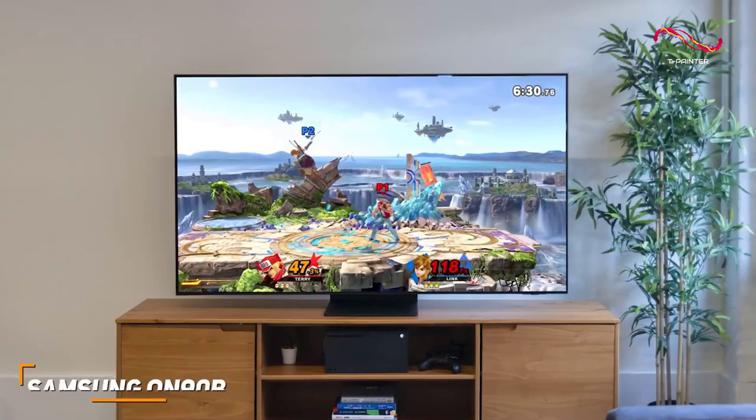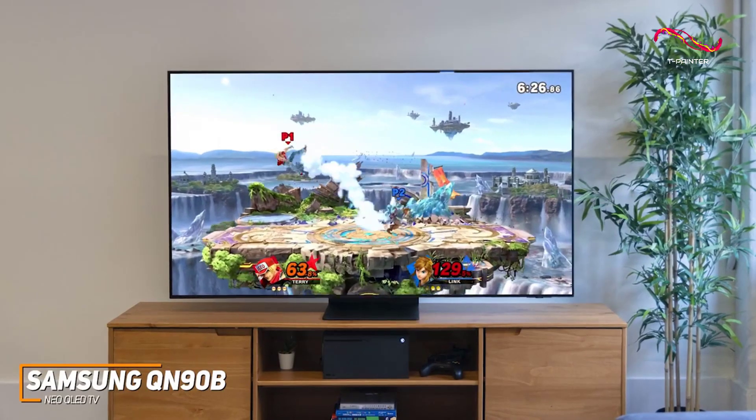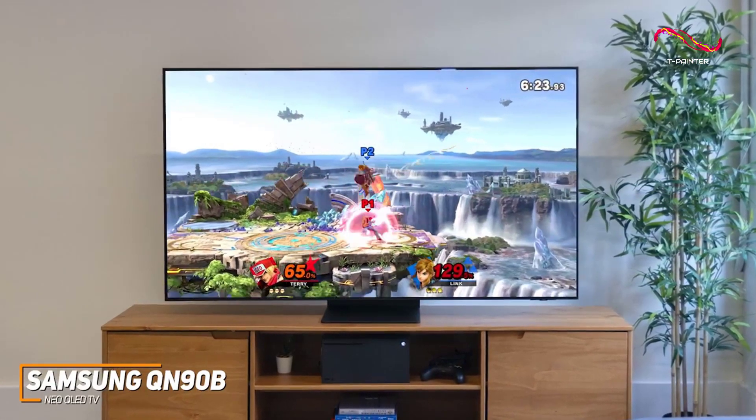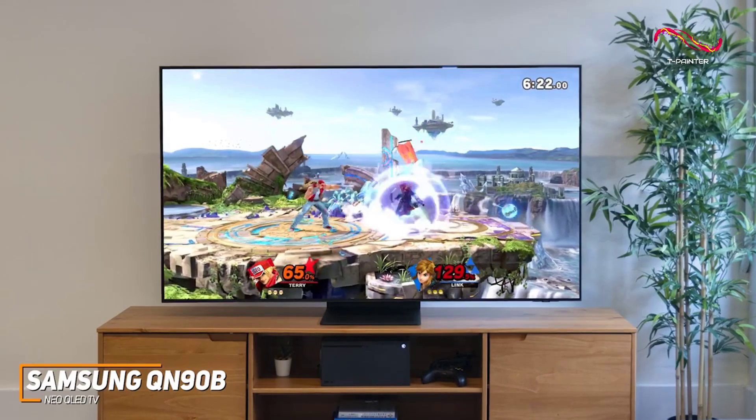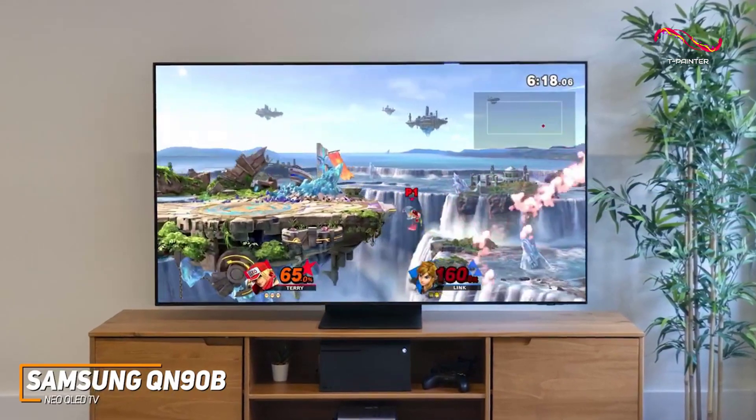With its powerful built-in processor, solid connectivity options, intuitive operating system, and top-tier gaming performance, the Samsung QN90B Neo QLED is an ideal companion to pair with your modern gaming setup.